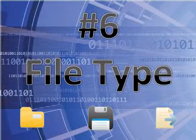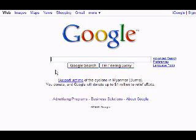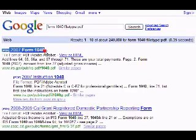Number 6: File Type. Google can also find files stored on the web. You can search specifically for MP3s, Word documents, PowerPoint presentations, or anything you want. Just type "filetype:" and the extension, like "doc" for Word documents. For example, searching "Form 1040 filetype:PDF" will return a PDF file of the income tax form that you can print out and use.